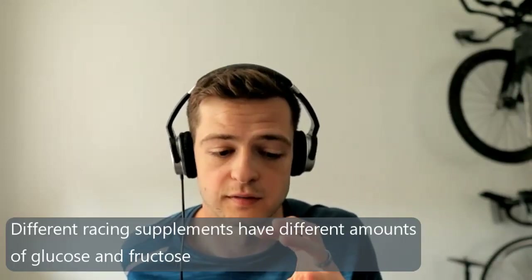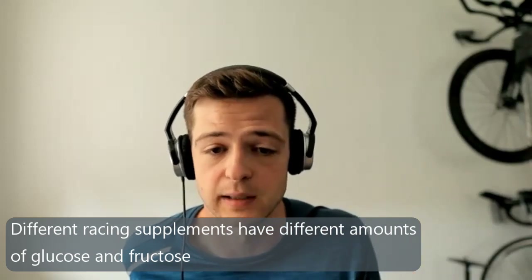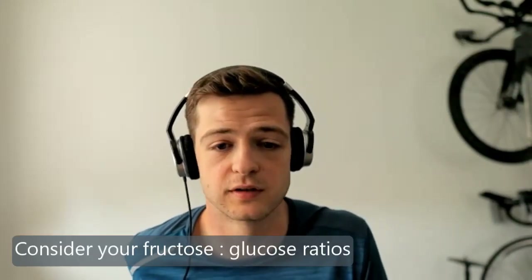Fructose contributes more to liver glycogen than glucose does, which is why you want a balanced diet — you're coming at it from both angles. The reason triathletes should focus on this is that racing supplements contain different amounts of glucose and fructose. A lot of people won't have even thought about it, but the more data and science we get, the more we can see that different combinations of glucose and fructose might actually have quite a big influence on how we race.